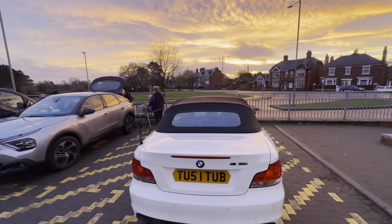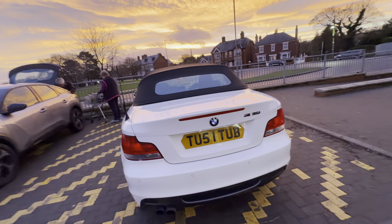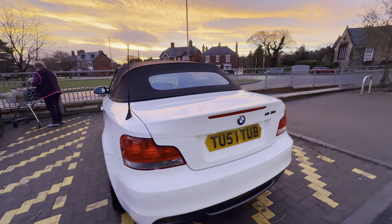My next car dealer, so I know what I'm talking about. There are no chips in the windscreens. Exhaust is standard. It's got parking sensors.